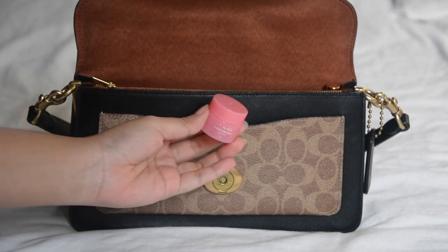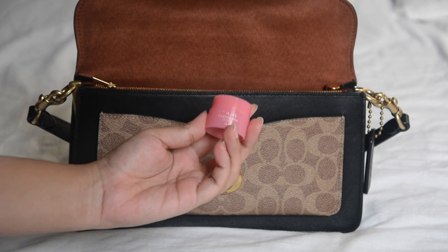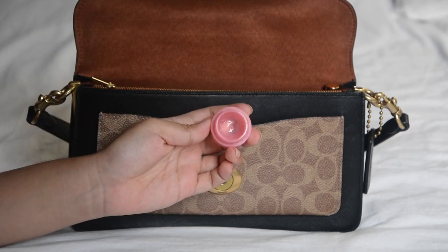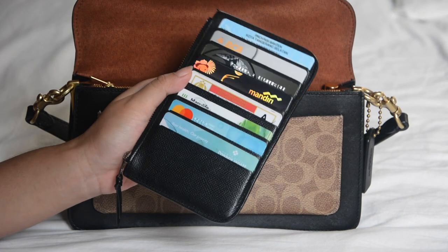Another thing I like about a small purse is that I have a reason to buy small travel-size products. I honestly prefer travel sizes because they last longer than you'd imagine and are much more affordable. This lip mask, for example — I've had it for over a year and it still has some left.